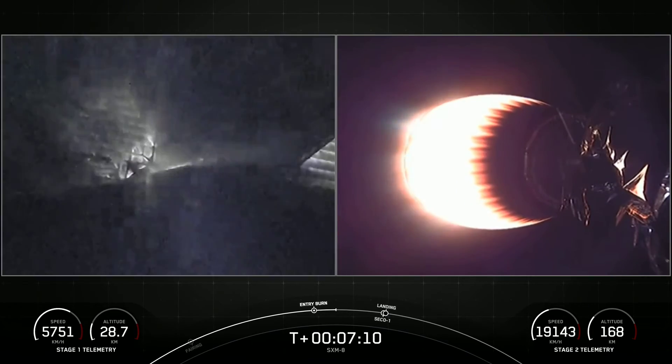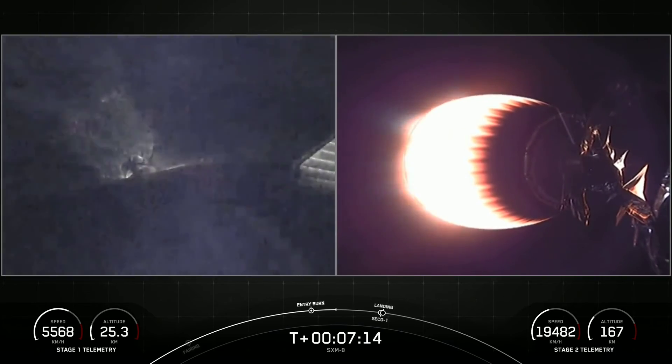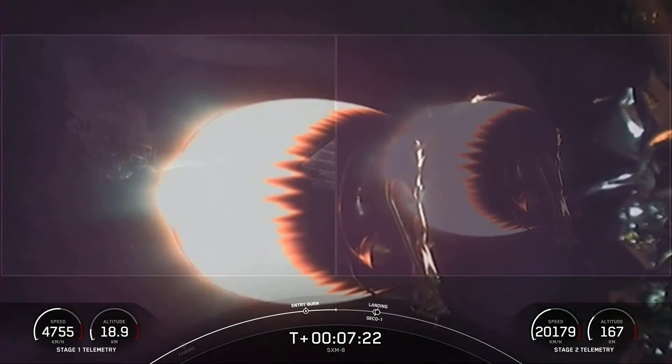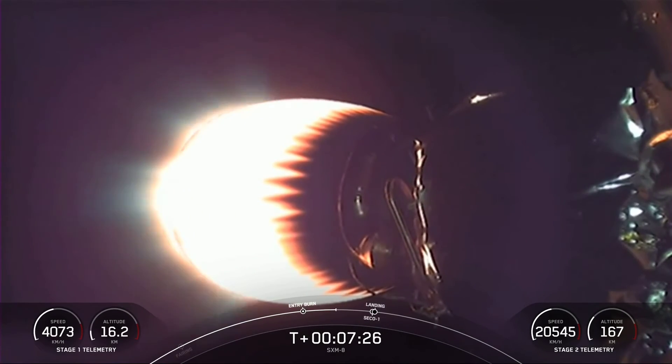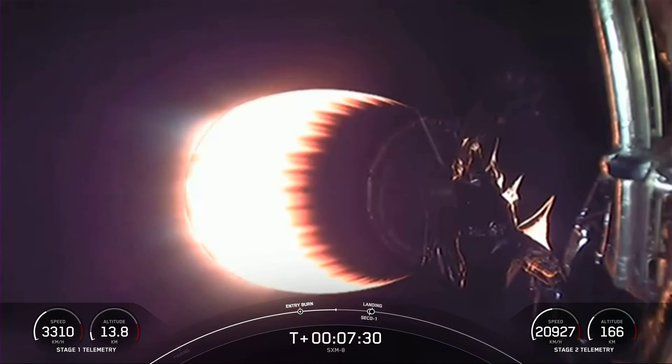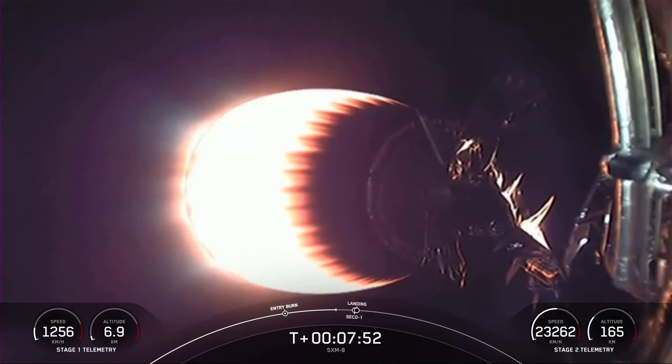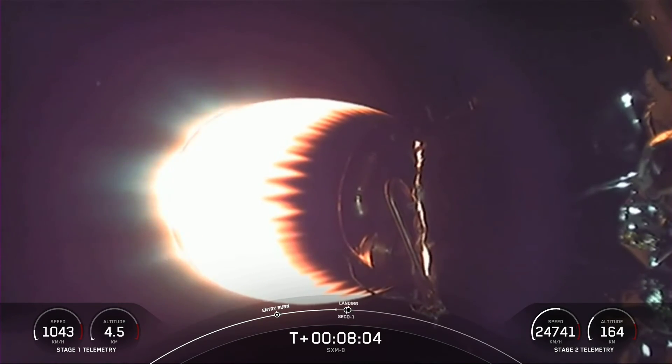On your right-hand screen, stage two is still looking nominal. We're just about a minute away from the landing burn on the first stage. And right before the landing burn will be second engine cutoff one, or SECO-1. And that's where we shut down that MVAC engine that you're looking at on your screen. We do have two burns of this MVAC engine for today's mission, and that helps get the SXM-8 satellite to its final orbit. Stage one transonic. A couple events happening back-to-back here — SECO-1 coming up shortly, followed by the landing burn.